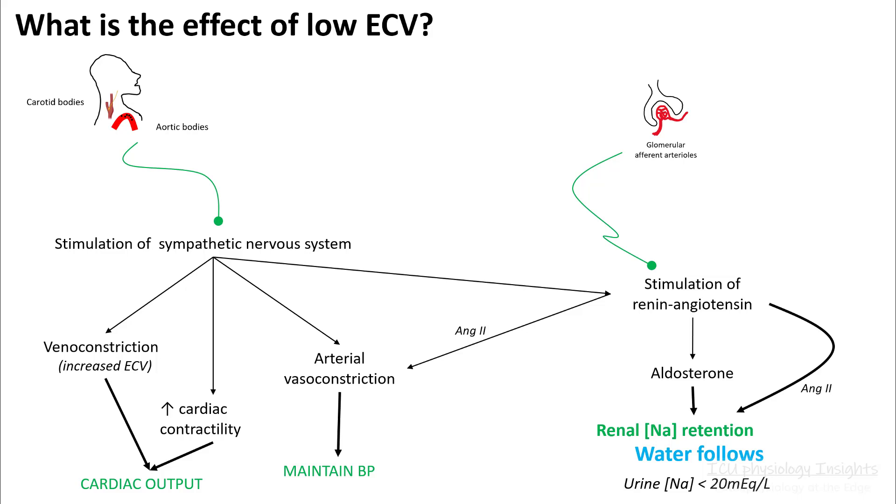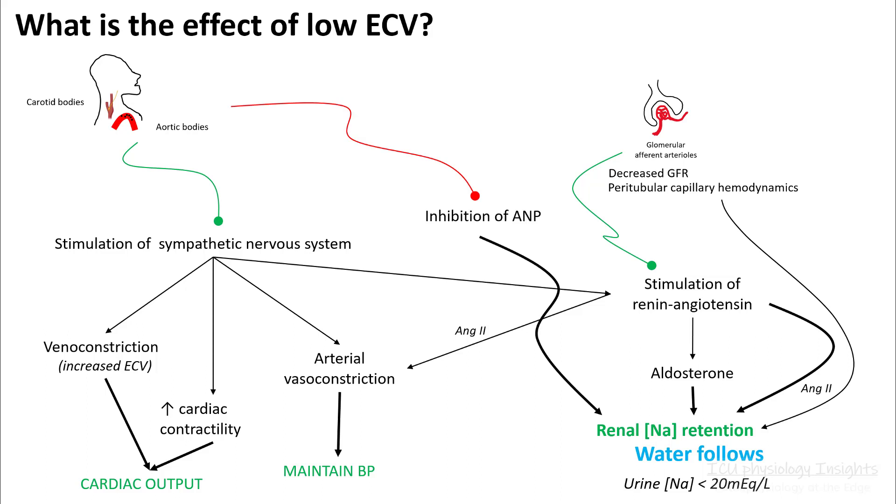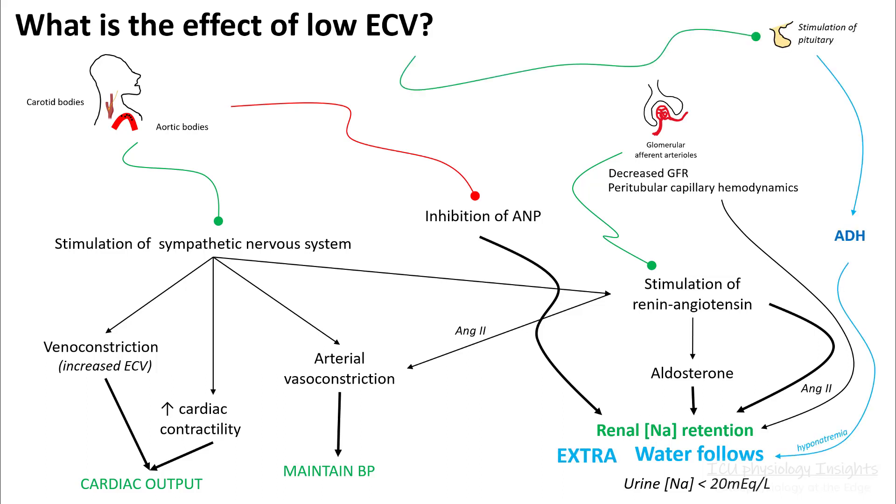Low ECV also stimulates the renin-angiotensin system, which results in aldosterone production and stimulation of your sodium and water retention pathways. Angiotensin is also a good arterial vasoconstrictor that helps maintain your blood pressure. Low ECV is sensed by your juxtaglomerular apparatus, and that stimulates your renin-angiotensin system primarily, stimulating aldosterone production and resulting in more sodium and water retention. You also inhibit the production of atrial natriuretic peptide, which aids in further sodium retention. If your ECV becomes very low, you stimulate your pituitary to form ADH, and that results in absorption of free water, which also helps your ECV.